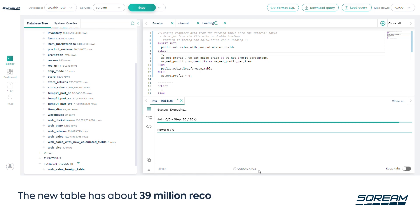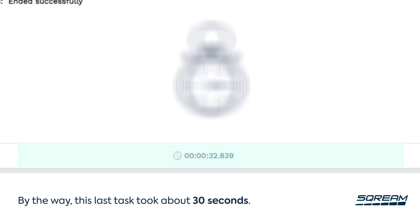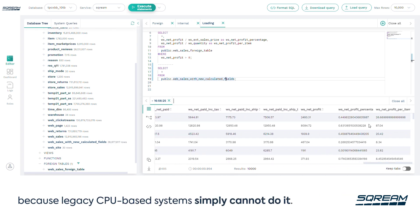The new table has about 39 million records with two new columns. This last task took about 30 seconds. We don't have a legacy system time to compare that to, because legacy CPU-based systems simply cannot do it.